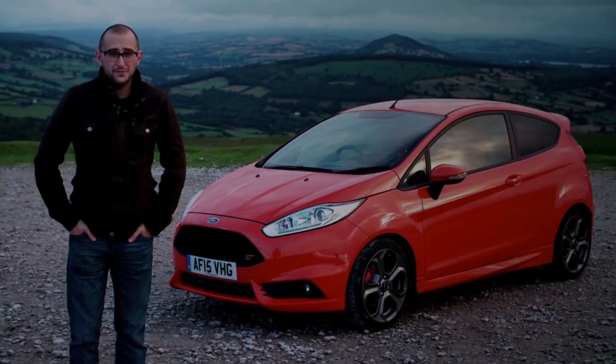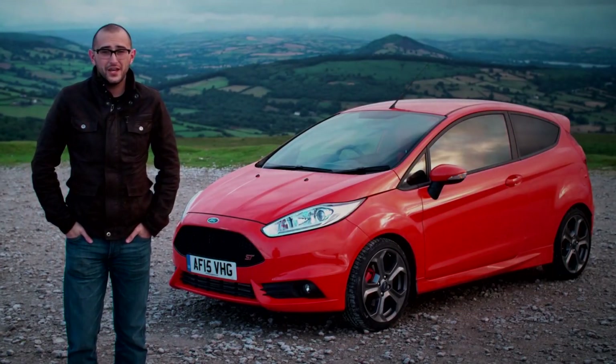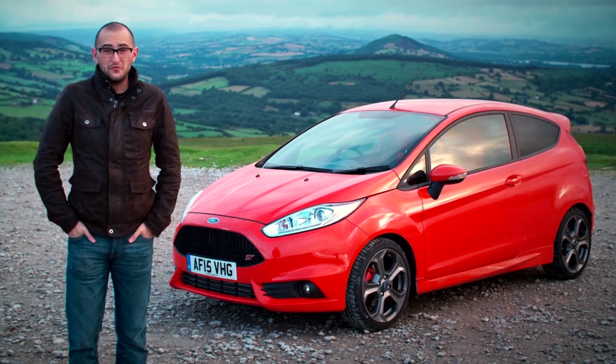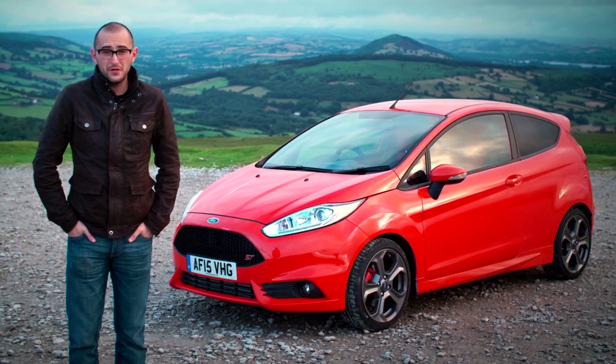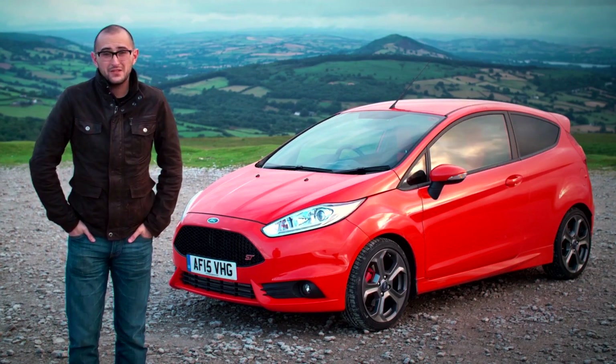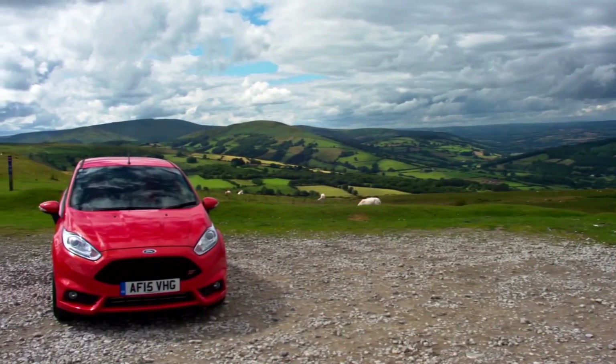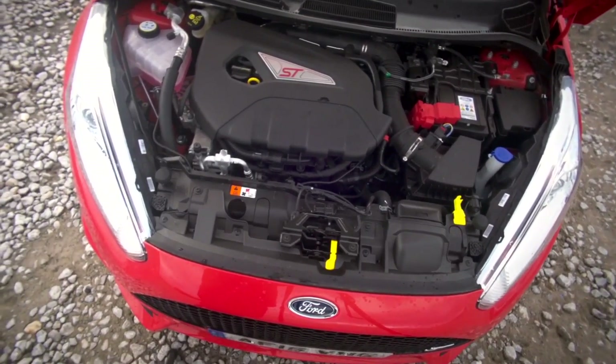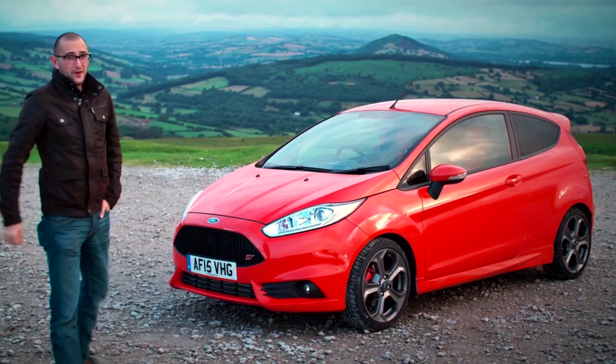The Ford Fiesta ST is pretty much the king of the hot hatch hill. Since it launched a couple of years ago, it's found global favour with pretty much everyone who's come across it, be it due to its looks, its low price, or its buzzy little 1.6-litre turbocharged 180-horsepower engine. Here's why it's so great.